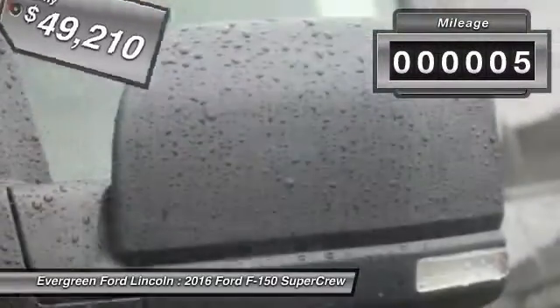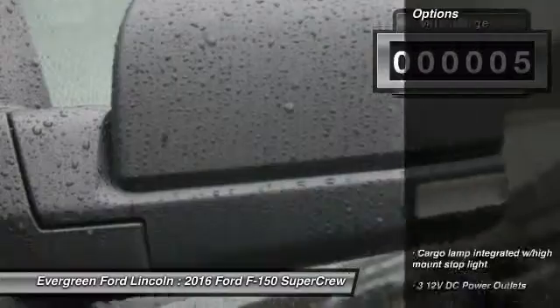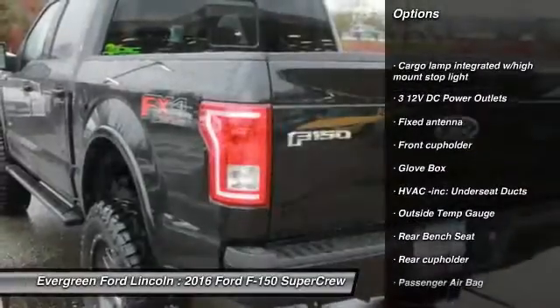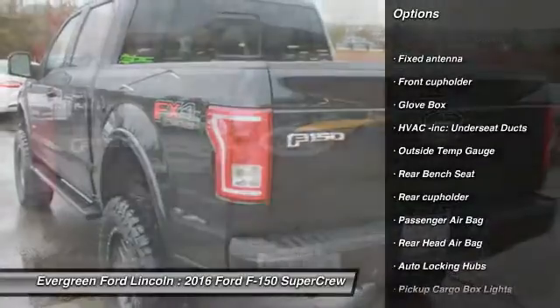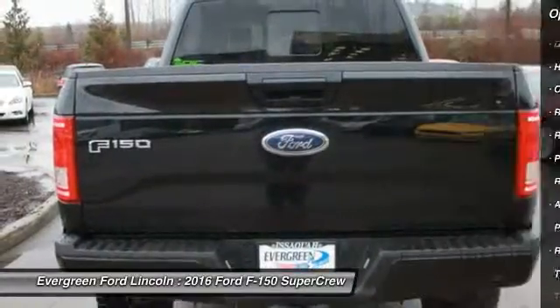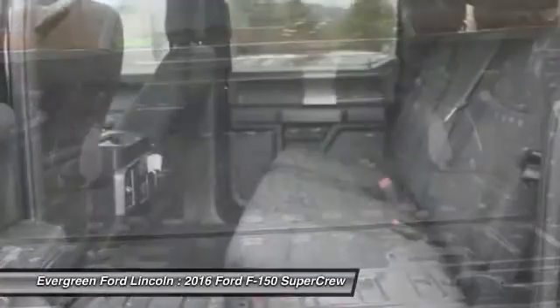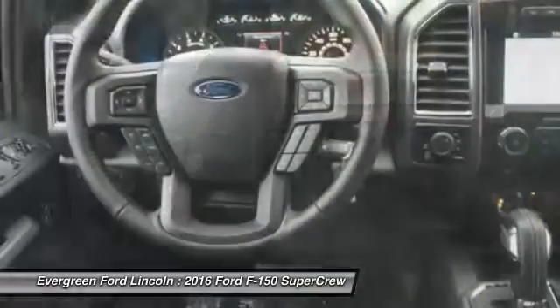This vehicle has less than 100 miles. Here are some of this vehicle's great options: power steering, driver airbag, child safety locks, passenger airbag, outside temperature gauge, cargo area light, rear head airbag, engine immobilizer, pass-through rear seat, tire pressure monitor.